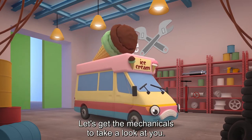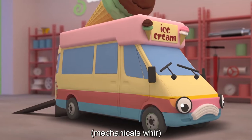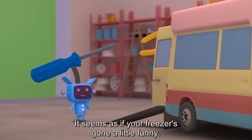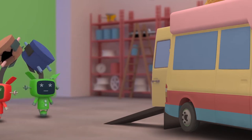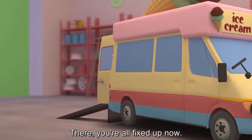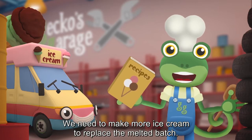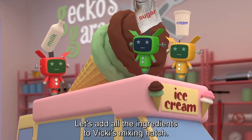Let's get the mechanicals to take a look at you! Go, go mechanicals! It seems as if your freezer's gone a little funny! The compressor's stopped working and that's made your ice cream runny! We'll be putting a new one in to make the freezer cool. There, you're all fixed up now, we used the right tool. We need to make more ice cream to replace the melted batch. Let's add all the ingredients to Vicky's mixing hatch.